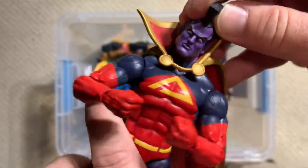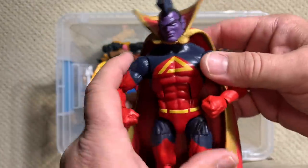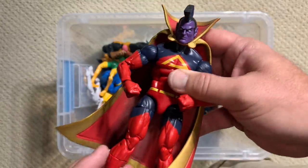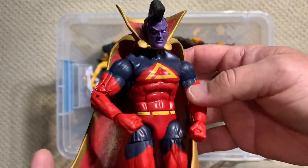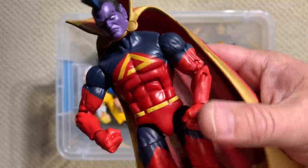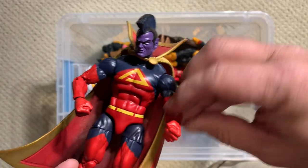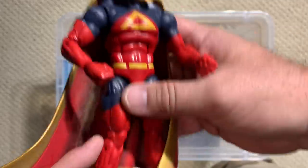You're only as good as your bad guys, and when you start talking about Gladiator, we are talking about some pretty massive bad guys. Gladiator is the head of the Shi'ar Imperial Guard, famous from such comic stories as the Dark Phoenix saga. I would love to get more Imperial Guard figures — he's a little bit lonely as kind of the only one out there. But if you're only going to have one, this is the one to have. He can also sneak into your Fantastic Four display, particularly during that John Byrne run on FF. Really, really solid Gladiator figure.